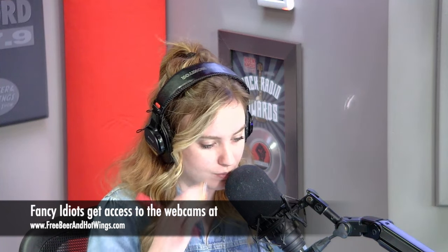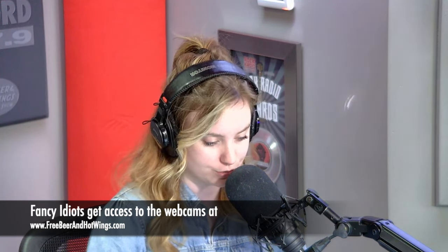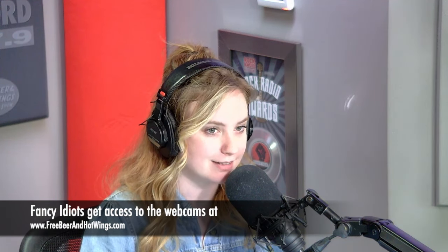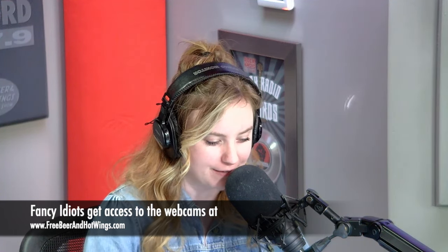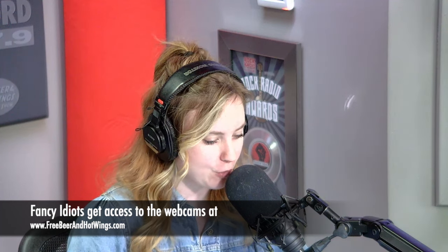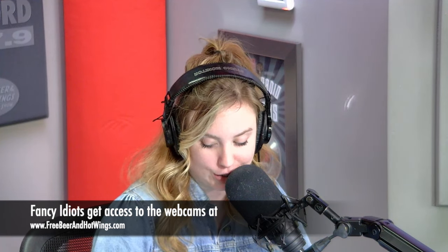Number three: the fourth book in the Harry Potter series is titled Harry Potter and the what? Steve said Sorcerer's Stone — that's the first book. Ryan said Goblet of Fire — Ryan is correct. We are tied at one. Number four: true or false, a hippo produces pink milk? You both said true — it is true. We are tied at two.